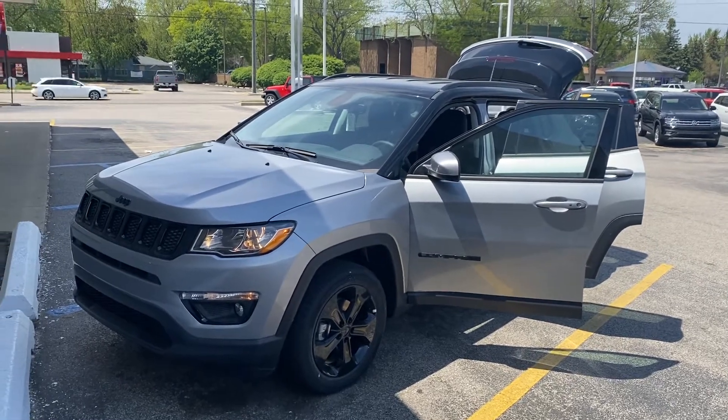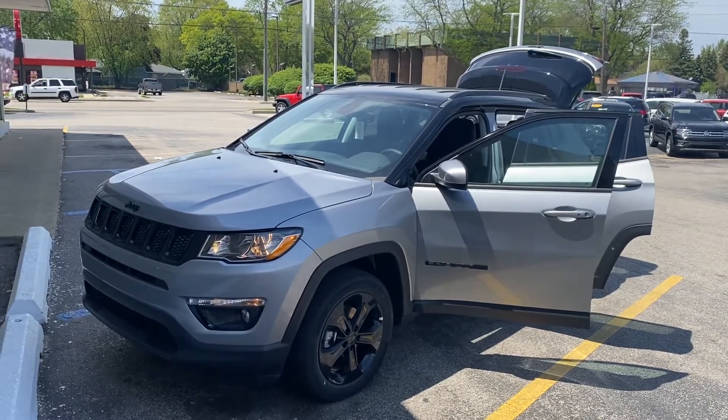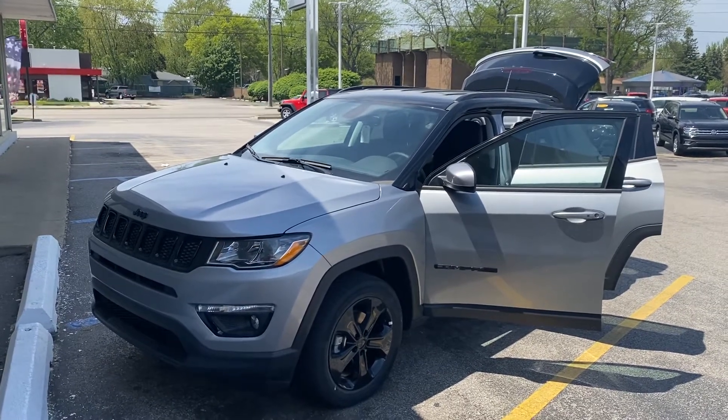Hey guys, this is Justin at the Muskegon store. We got the silver Compass here — we just got it from the Grand Haven store, so I'm gonna put everybody's worries at rest by shooting a video. This thing is beautiful.